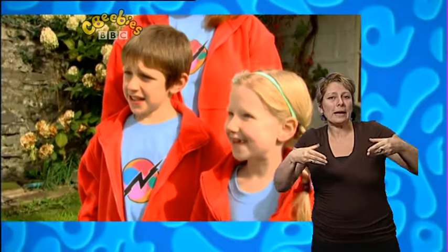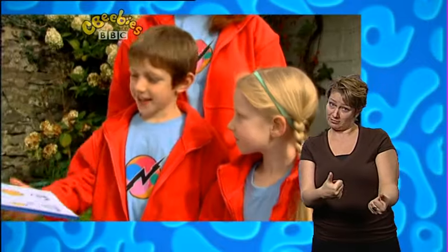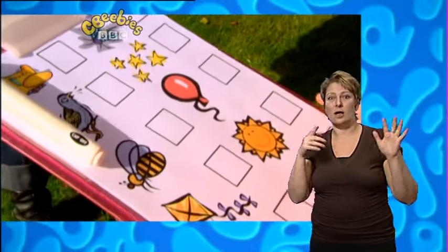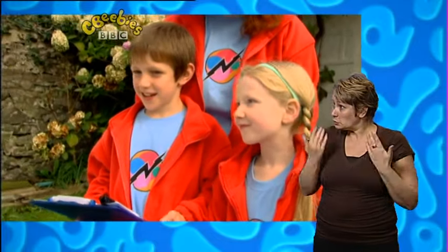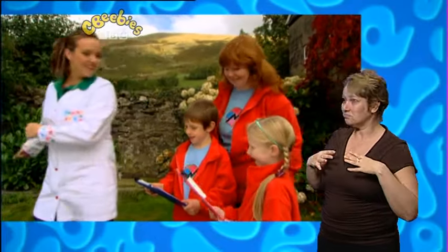I'll give you a clipboard each. Emma, which one would you like? Pink please. Excellent choice. And Harry, that leaves you with the blue one. Let's have a look — you can see there are pictures of objects, things you might see in the sky. I'd like you to put a tick next to anything you see, remembering to look particularly closely for any stars we might see out there. Do you think we'll see any stars today? But let's go and have a look. Are you ready, everyone? Let's go.